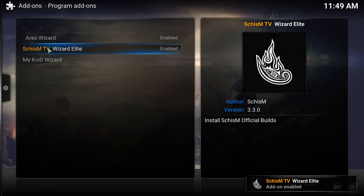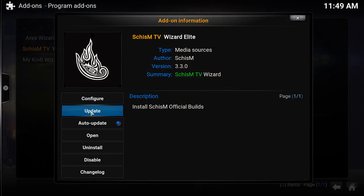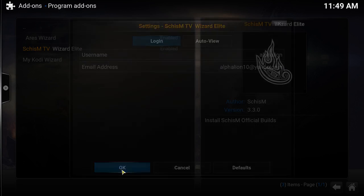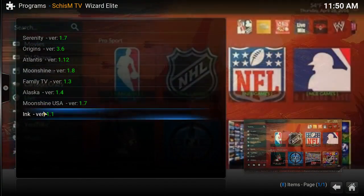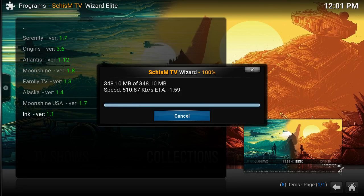Once the add-on is enabled, right-click, go to Add-on Information, then Configure, and type in the username and email address that you set up for your account. Hit open — here it is, these are Skism TV's builds. Go to Ink and it should start downloading. We're going to skip the video while it downloads and extracts.